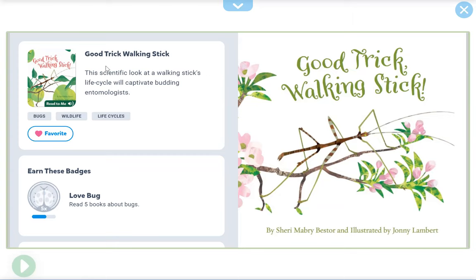We're going to listen to this: Good Trick Walking Stick. The scientific look at a walking stick's life cycle will captivate budding entomologists. Good Trick Walking Stick by Sherry Mabry Bestore, illustrated by Johnny Lambert.